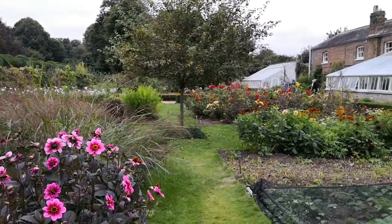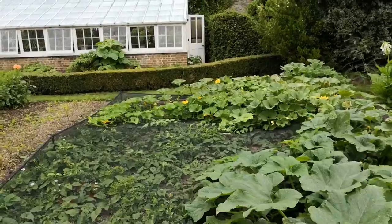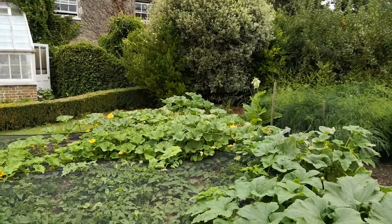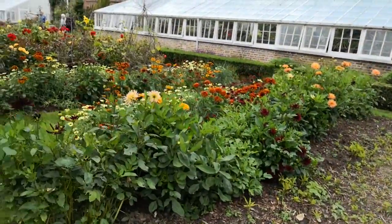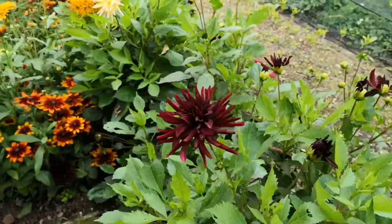So this is the kitchen garden. And of course there's marrow flowers. I don't know if we're allowed to count those. Those lovely yellow flowers over there will turn into marrows. Look at the colour here. Look at that.